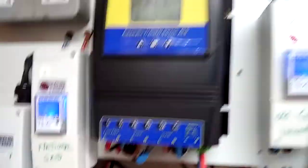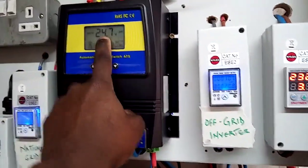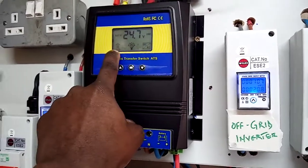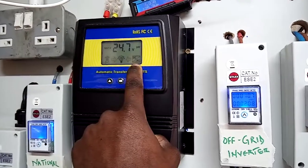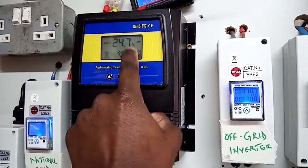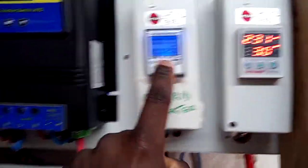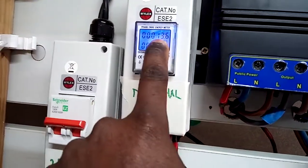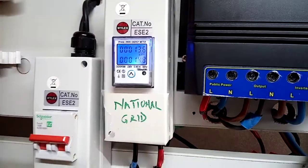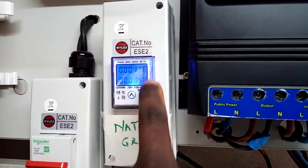Right here is my national grid connection. What normally happens is this automatic transfer switch kicks in once the battery voltage reaches 24.3 volts and switches over to the national grid. Right now it's in inverter mode — DC and AC mode — which is why it's blinking. From the national grid I've used 13.6 kilowatt hours.